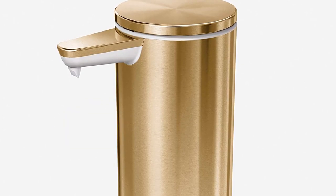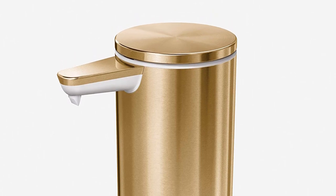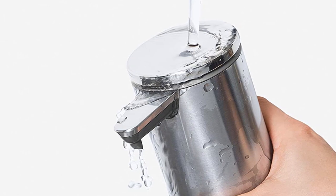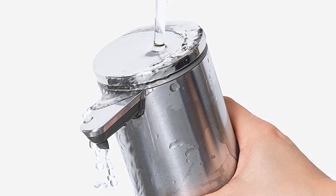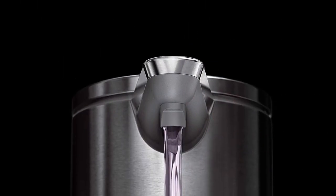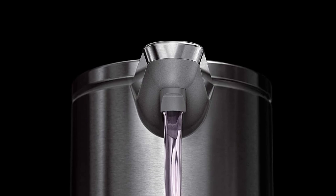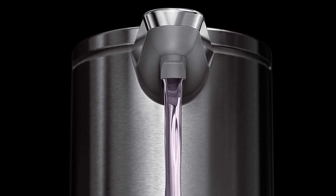The dispenser is designed with a precise sensor that dispenses soap quickly and easily, making it easy to use with one hand. The dispenser is easy to install and easy to clean. The SimpleHuman 9 oz. Touch-Free Rechargeable Sensor Liquid Soap Pump Dispenser is a must-have in any kitchen or bathroom. Its touch-free design and sleek look makes it perfect for commercial or household use.